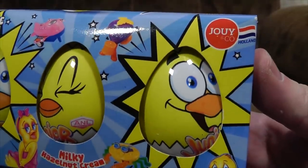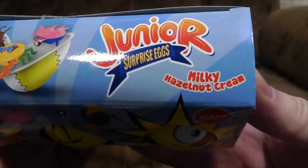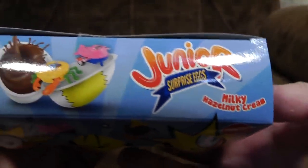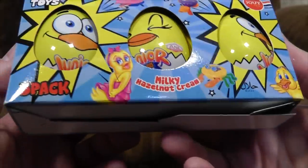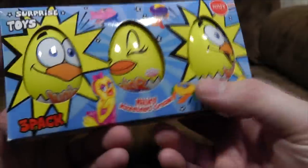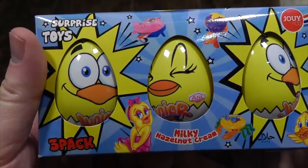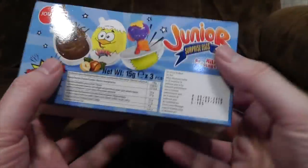These are from Poundland and you get three for a pound — because that's the way that works. From Joy and Co. in Holland. Or maybe Jui or Djer, I don't know. It's got milky hazelnut cream. Let's not think too long on that one. So you can have like a weirdly demure chick, then like a plastic crab with glasses on — that abomination — or some sort of strange pink jet plane. Hooray! I'm interested already.